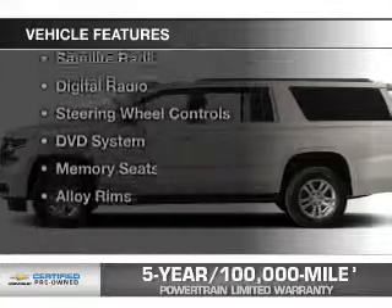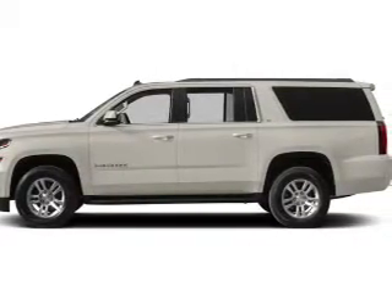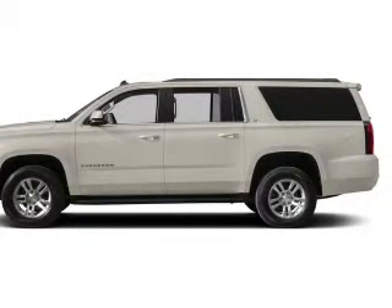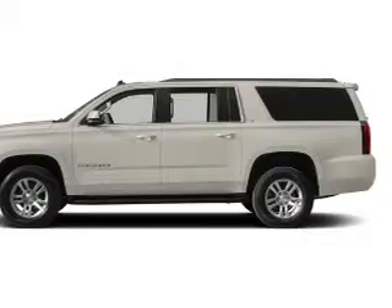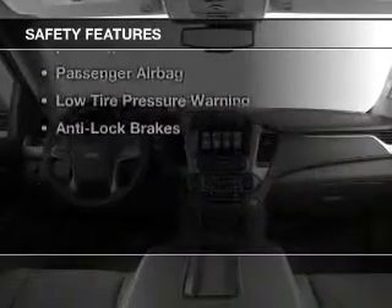The features include a sunroof, rear seat entertainment system, leather seats, heated seats, satellite radio, digital radio, steering wheel controls, a DVD system, memory seats, and alloy rims.